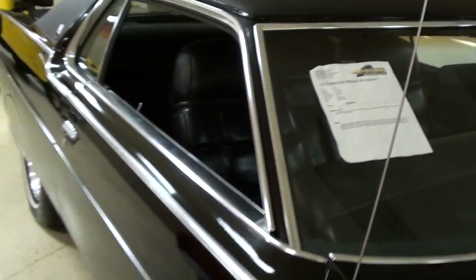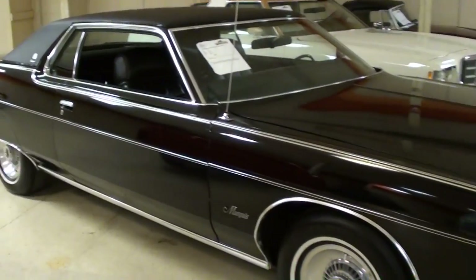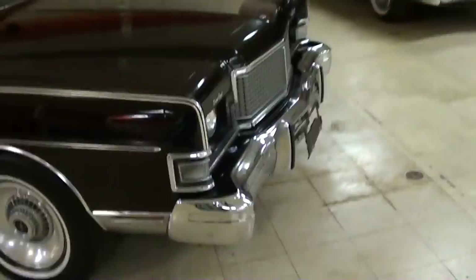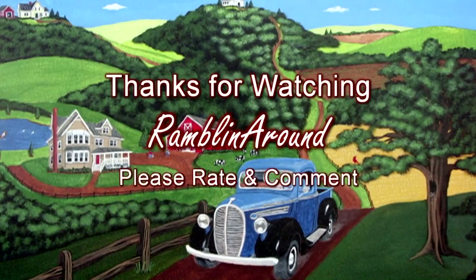It's definitely an impressive looking car — a nice example, that's for sure. Anyway guys, I just thought you'd find that one interesting. I'm going to keep looking around and see what else they have. I'll see you later, bye!